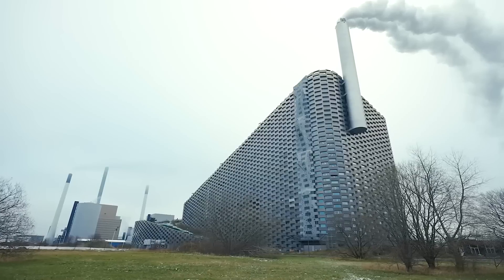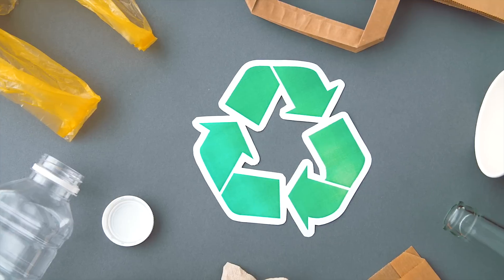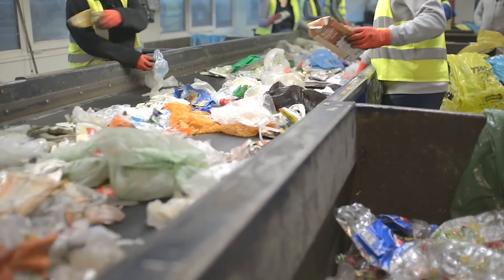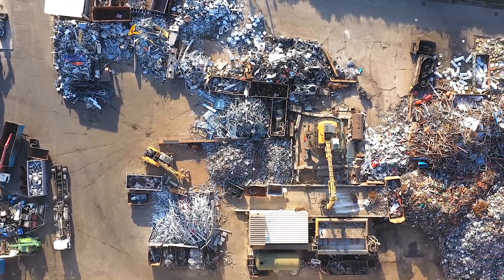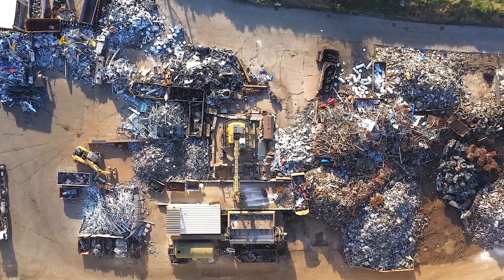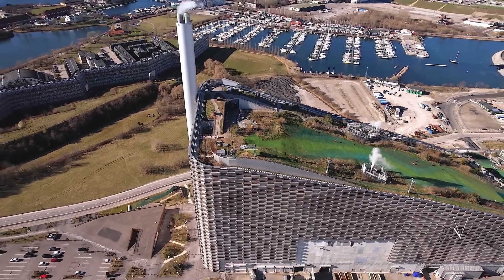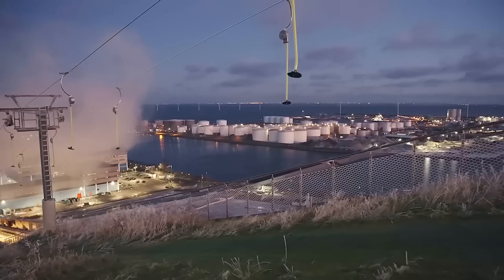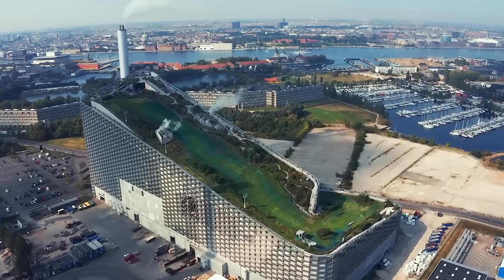However, operational challenges continue to affect the plant. Denmark's increasing recycling efforts and reduced waste generation have decreased the amount of local waste available for incineration. To address this shortfall, Copenhagen has had to import waste from other countries, including the UK. This practice has sparked controversy, as some critics argue that transporting waste across borders adds to the environmental footprint and could discourage further efforts to reduce and recycle waste at the source. Nevertheless, the construction of Copenhill was a complex and challenging process, and the result is a groundbreaking facility that redefines the role of waste-to-energy plants in urban environments. By combining state-of-the-art technology with recreational amenities and sustainable design, Copenhill has become both a functional power plant and a social hub for the people of Copenhagen.